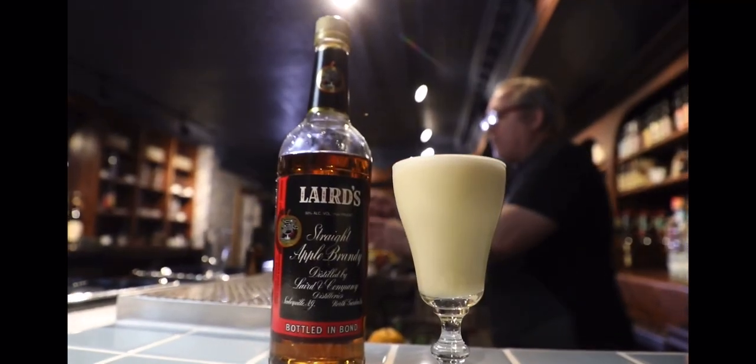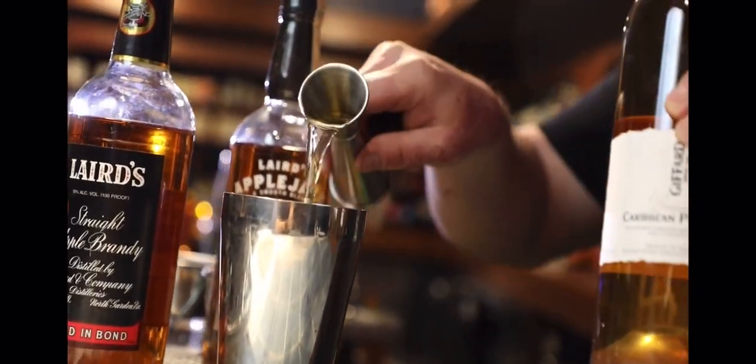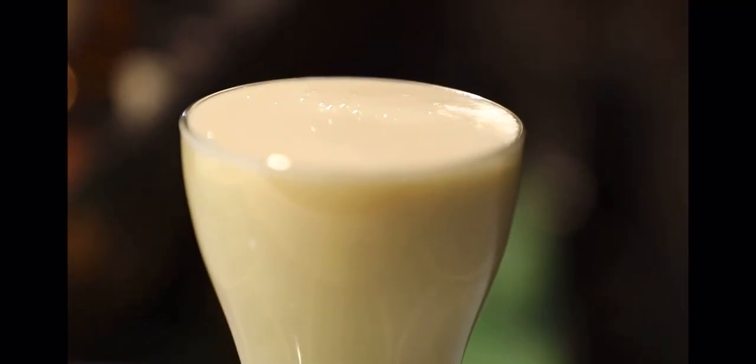We've got a cocktail I'm calling the Pineapple Flip. It's going to use the apple brandy, a pineapple liqueur, pineapple bitters, and a whole egg. We're going to shake that up — it's going to get nice and creamy, rich, and frothy. It's kind of like a single serving of eggnog. It's delicious and highly appropriate for the season.